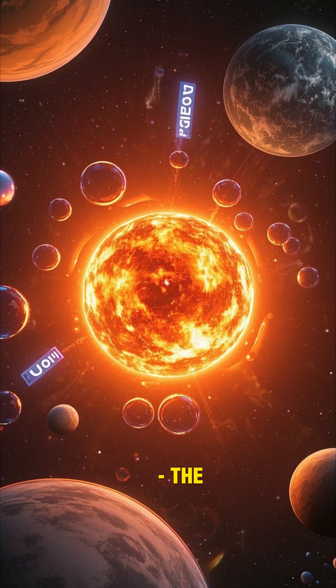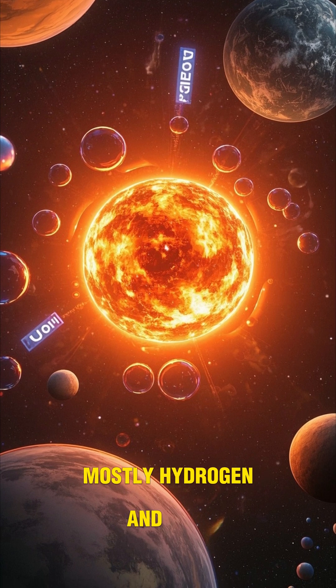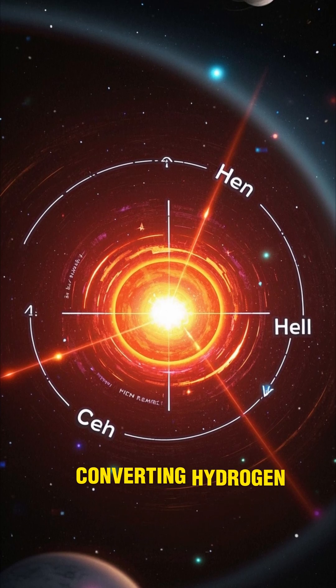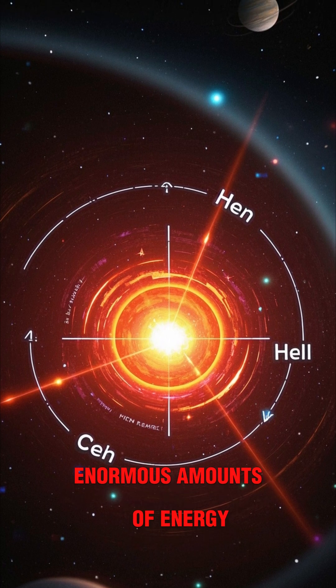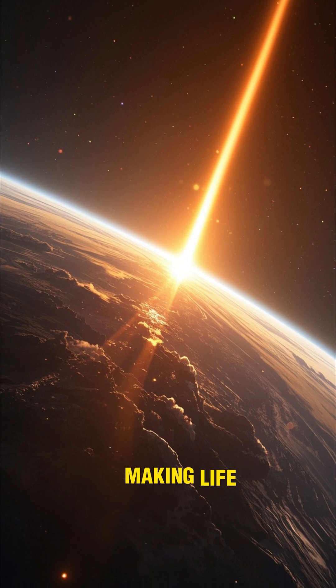The sun is a giant ball of hot gas, mostly hydrogen and helium. It's powered by nuclear fusion, converting hydrogen into helium and releasing enormous amounts of energy. This energy travels to Earth as light and heat, making life possible.